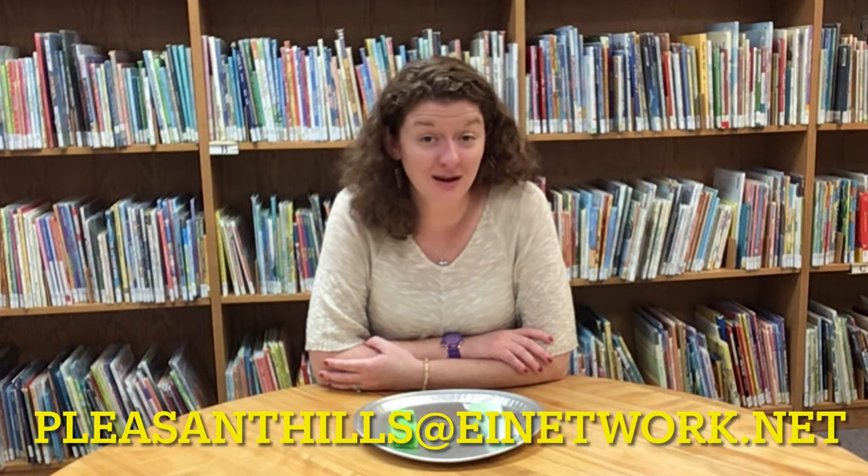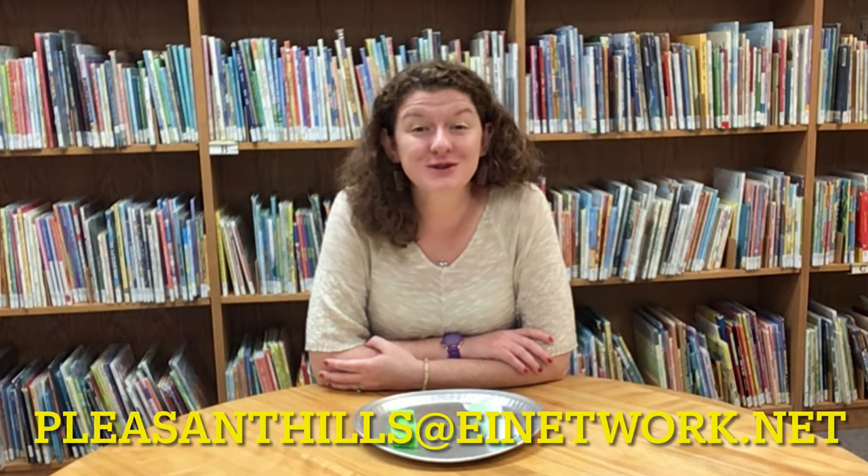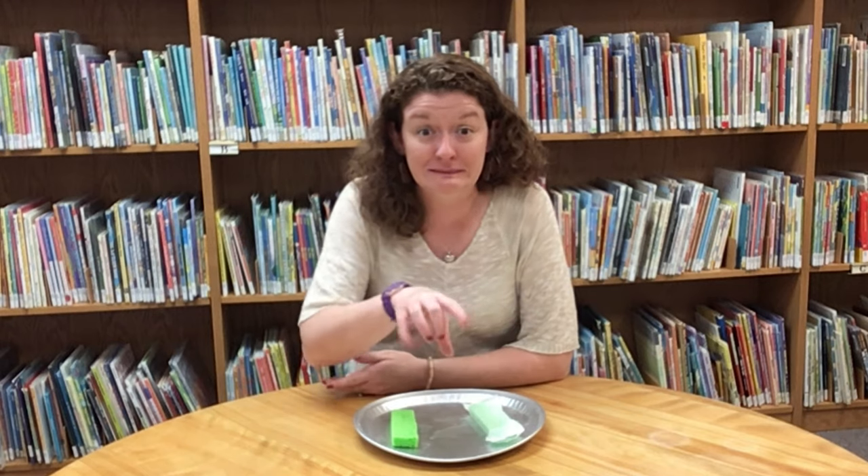Did you enjoy this experiment? I hope so. We would love to hear from you and see pictures of you doing this experiment. Feel free to send a picture to PleasantHills@AINetwork.net or post it to our special Facebook group, Pleasant Hills Library Virtual Programming. Well, that's all for this week, friends. Join us next week when we learn about insects. Until then, stay safe, and I hope to see you soon. Bye!